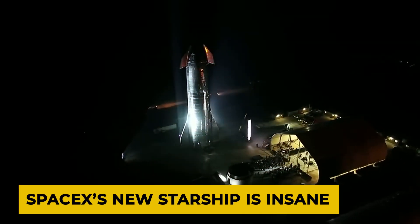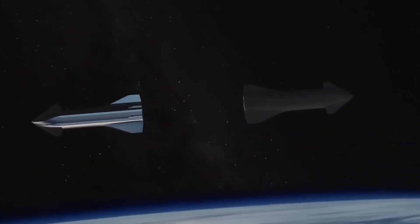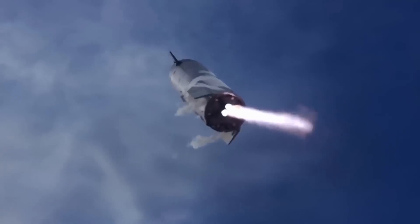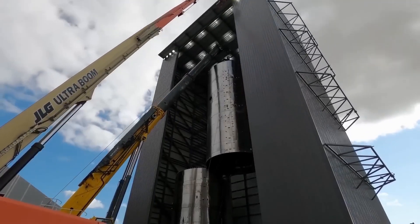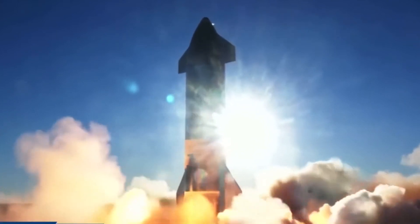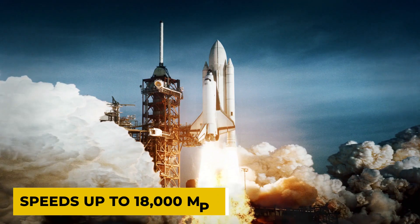SpaceX's new Starship is insane. Get ready to blast off into a new era of space exploration with SpaceX's new Starship spacecraft. This revolutionary spacecraft has unprecedented capabilities, including a fully reusable design, an advanced heat shield to protect from extreme temperatures, and six powerful Raptor engines that can propel it to speeds up to 18,000 mph.